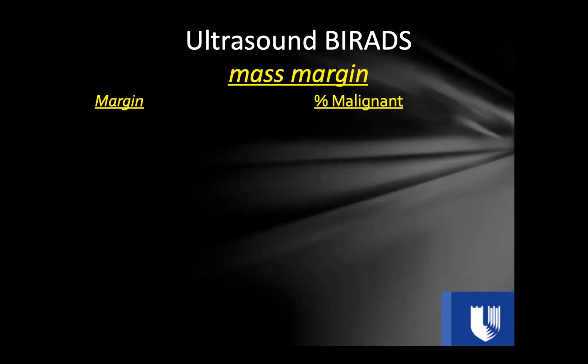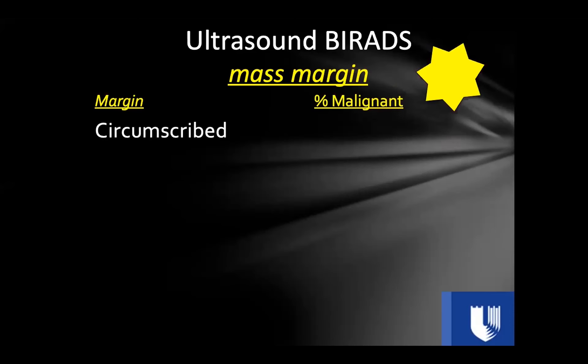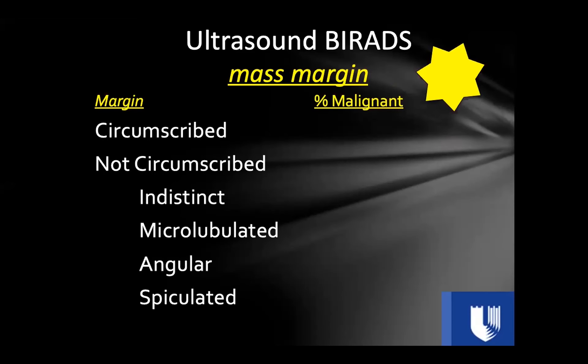Mass margin is exceedingly important to assess — it has the highest positive and negative predictive value of any feature when evaluating a mass. Simply put, describe the mass margin as either circumscribed or not circumscribed. If not circumscribed, you can further specify as indistinct, microlobulated, angular, or spiculated. Most circumscribed masses are benign, and many not-circumscribed masses are malignant.